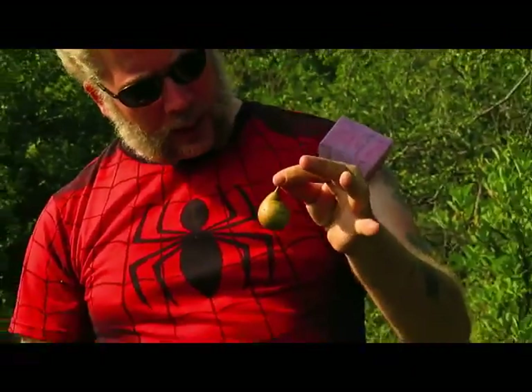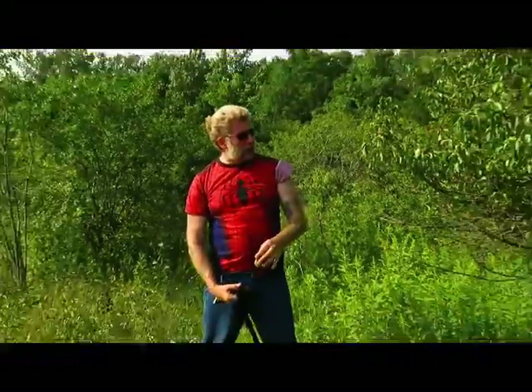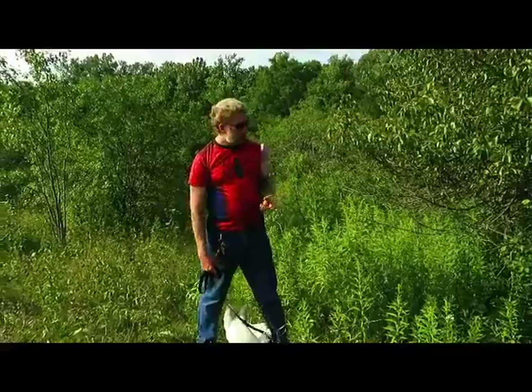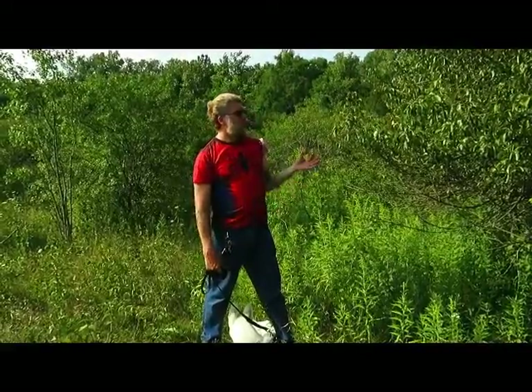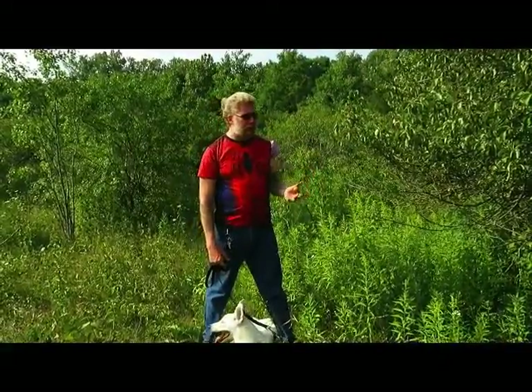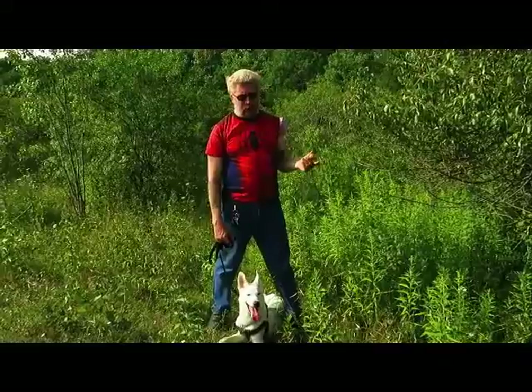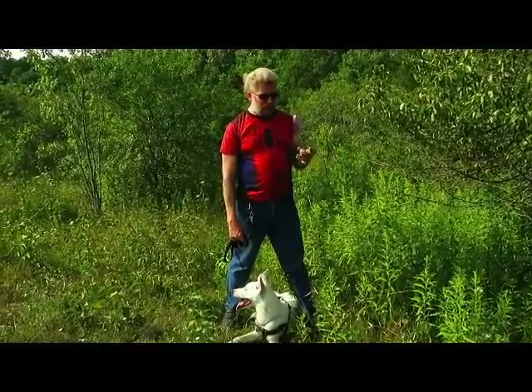Honestly, I don't know if this was once a domesticated tree that has grown wild, or a seed was transferred from a domesticated tree. In Ontario, you don't really find a lot of wild pear trees around.